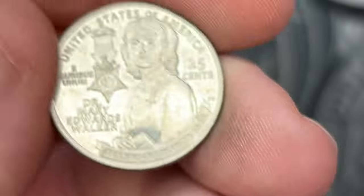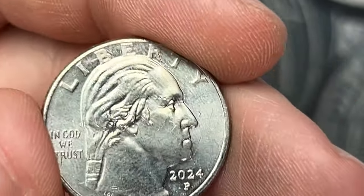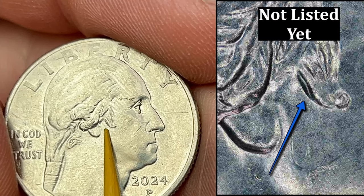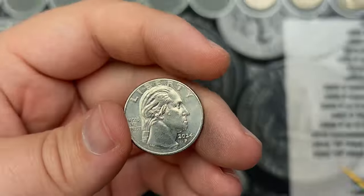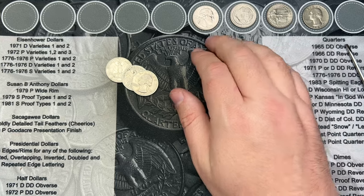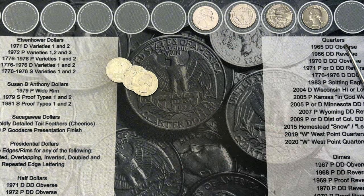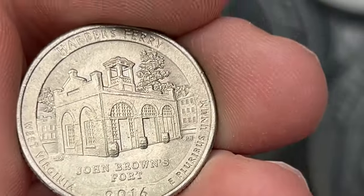Roll number ten, we've got another interesting find. We got a Mary Edwards Walker, this is 2024. There have been some die varieties found on this - some double dies. This one has a little bit of doubling on the back of the hair. It is a bit more minor, a little harder to see and notice, but this does have that double die. I don't think this one is listed out there yet, but I did come across some of these in uncirculated rolls about a month ago. That is another cool little double die find.